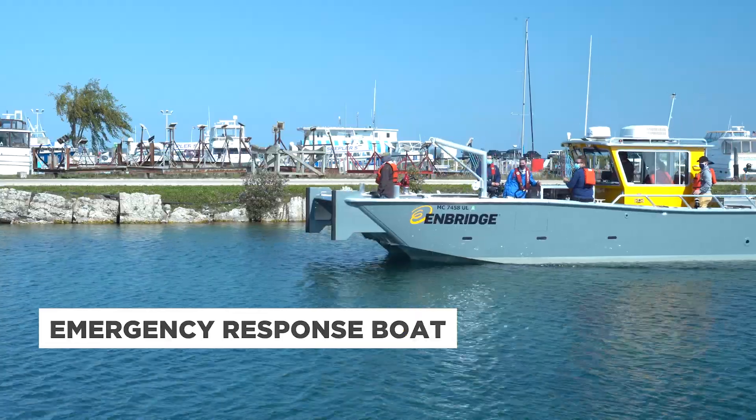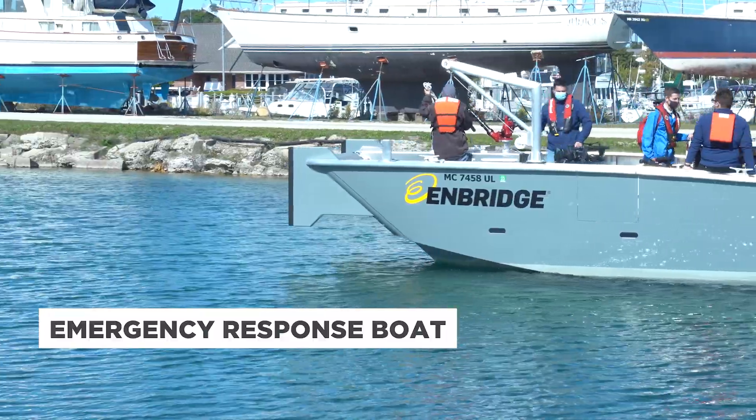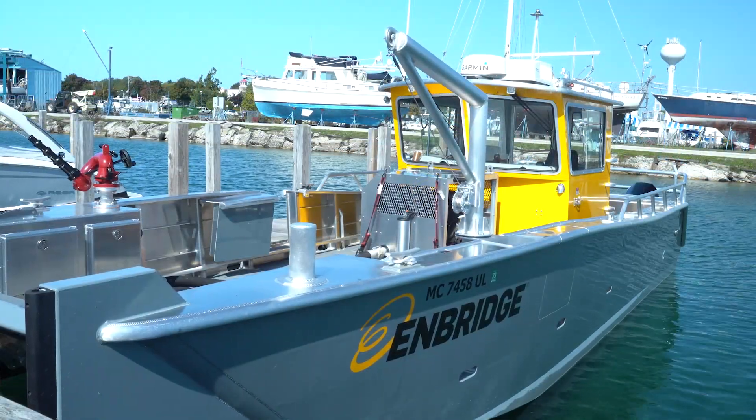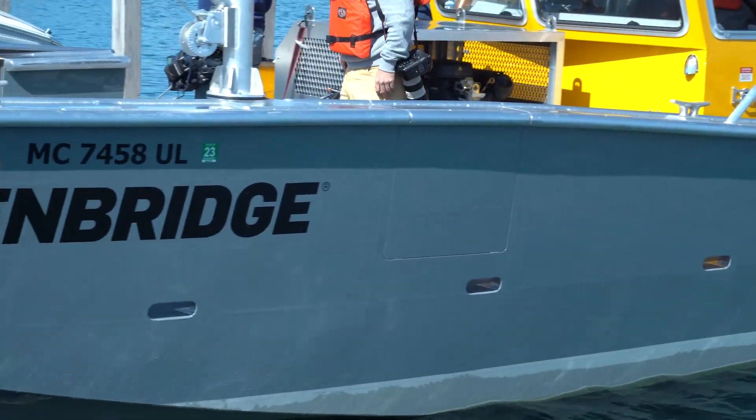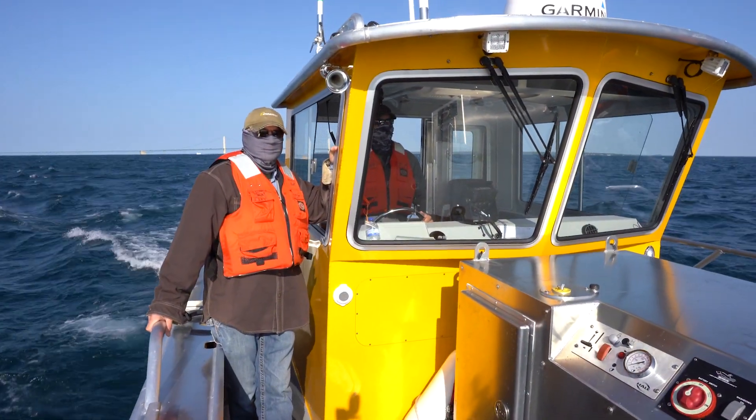A new 34-foot fast response boat is another element of Enbridge's safety program at the straits, equipped with a high-powered water cannon. This response boat will be made available for first responders in the area and can battle both land and water-based fires.